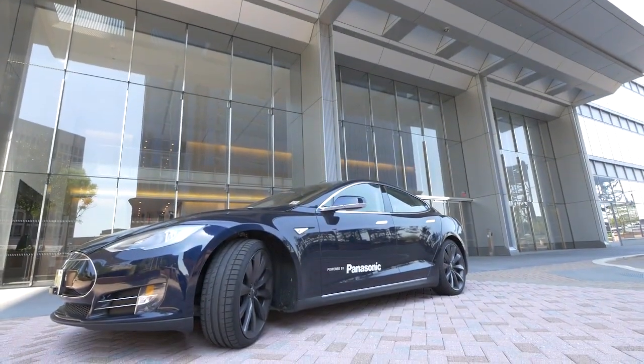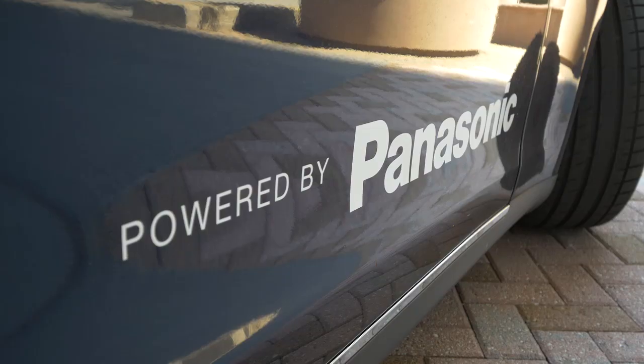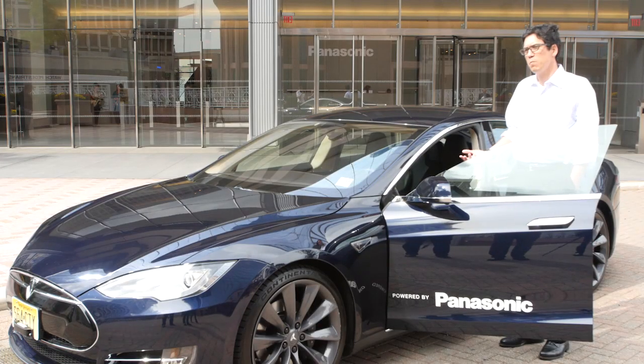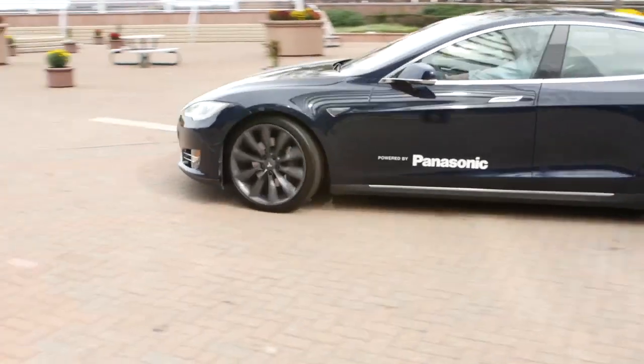Our company car is a Tesla Model S powered by Panasonic's cutting-edge battery technology. We're contributing to the EV market using our technology — our lithium-ion batteries to power automobiles.